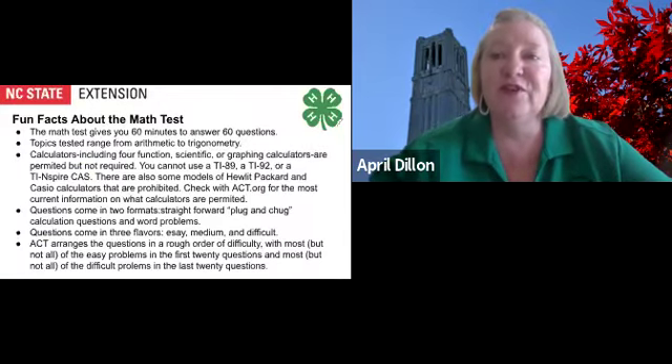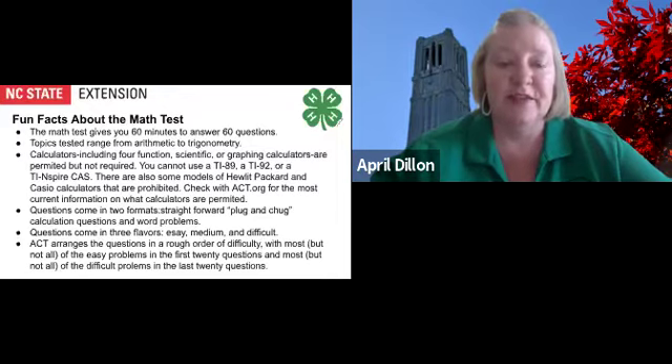There are a few things you should know about the math ACT test. The math test gives you 60 minutes to answer 60 questions, pacing yourself at one minute per question. Topics tested range from arithmetic to trigonometry.